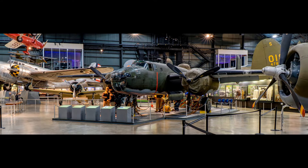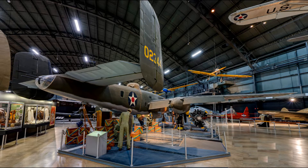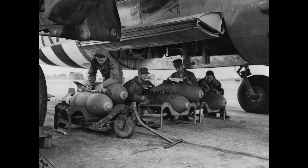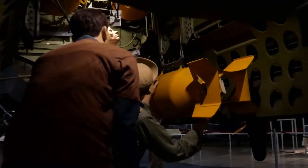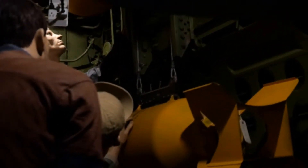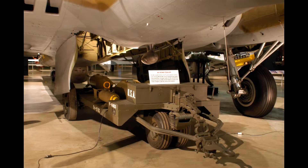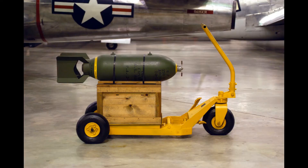Moving on to the B-25 Mitchell, the one on display uses the same type of bomb rack as many of the legacy bombers on display at the museum. This plane shows how a bomb would be loaded. Bomb loaders would first attach the bomb rack onto the bomb while it was still on the ground, and then the bomb would be hoisted up from below. Traditionally, a bomb loader would transport the bombs from a storage bunker using an M-5 bomb trailer, and then the bombs would be lifted into place using an M-1 bomb cart.